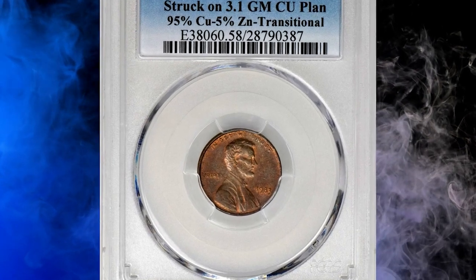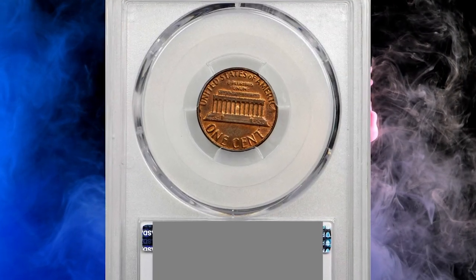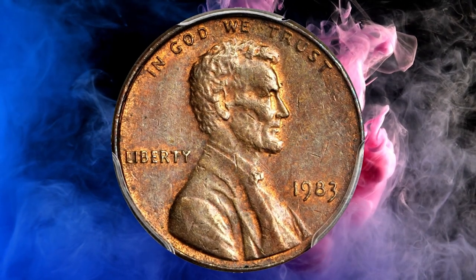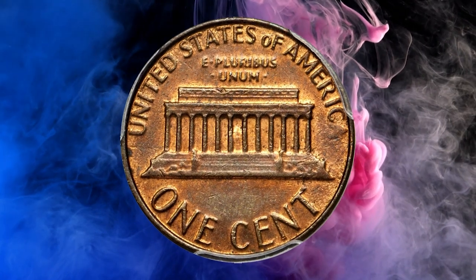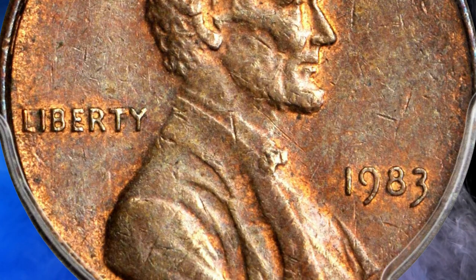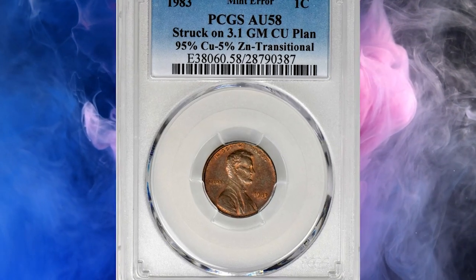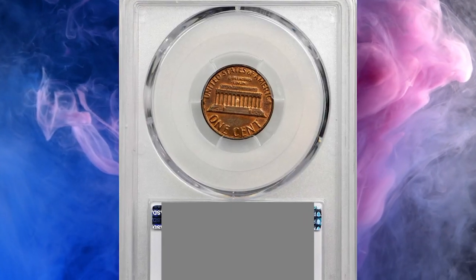Number 5: 1983 Lincoln Cent struck on a copper planchet. Only a handful are known of these rare wrong-planchet errors. Graded AU58 by PCGS, with 95% copper and 5% zinc, weighing 3.1 grams. This planchet error is similar in nature to the 1943 copper cents and occurred in precisely the same manner. The US Mint had transitioned to using zinc-coated steel planchettes for Lincoln cents in 1982 to reduce production costs and prevent the widespread hoarding of copper cents.